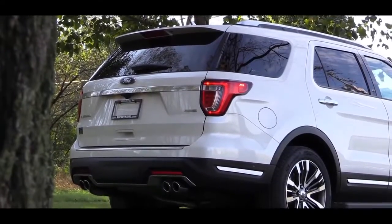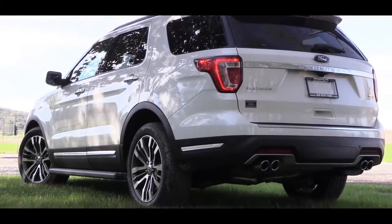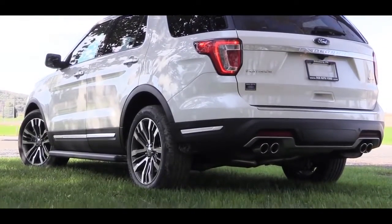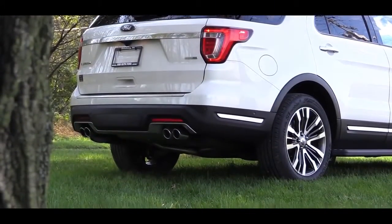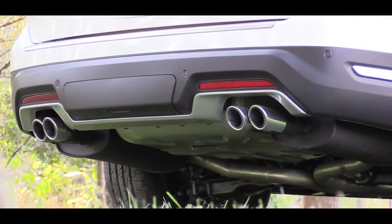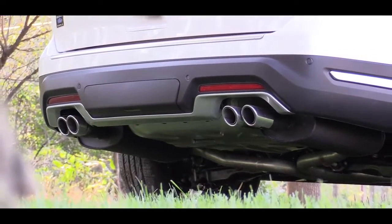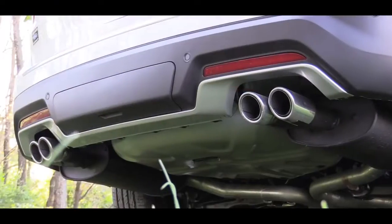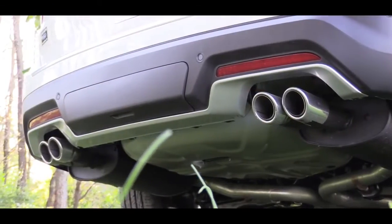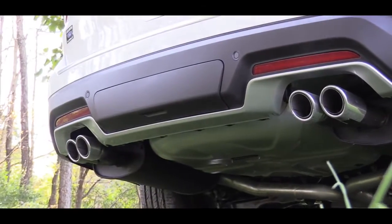Moving to the back, there's a rear spoiler with an integrated brake light for every trim level, along with a rear window wiper and LED tail lights across all trims. Below, dual exhaust with chrome tips is on the base, XLT, and Limited, while the Sport and Platinum get quad tips. Either way it's dual exhaust — and here is that exhaust clip.